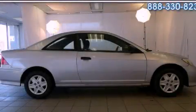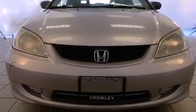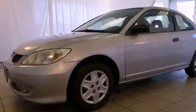This is a 2005 Honda Civic. It features a 1.7-liter four-cylinder engine and a five-speed manual transmission. Features include a rear window defroster, a CD player, performance tires, dual airbags, and air conditioning.